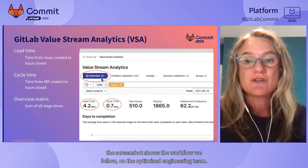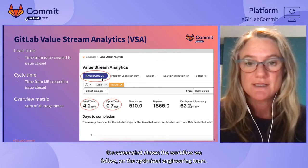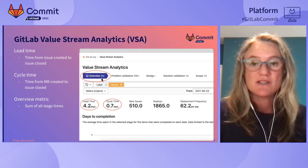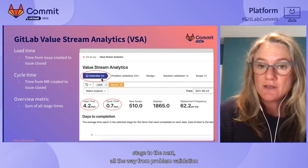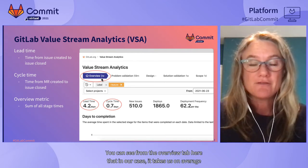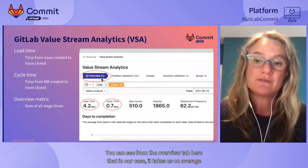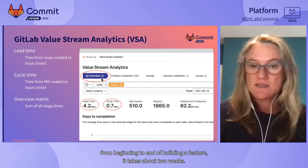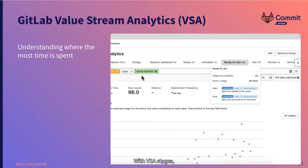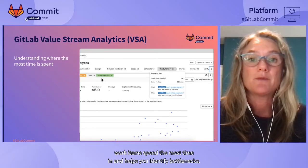For example, the screenshot shows the workflow we follow on the Optimize engineering team. We created scope labels to track when workflow items move from one stage to the next, all the way from problem validation through to final verification and deployment. From the overview tab, in our case it takes us on average about two weeks from beginning to end to build a feature. With VSA stages, you get visibility into not just end-to-end flow times, but also the time spent in every individual stage.